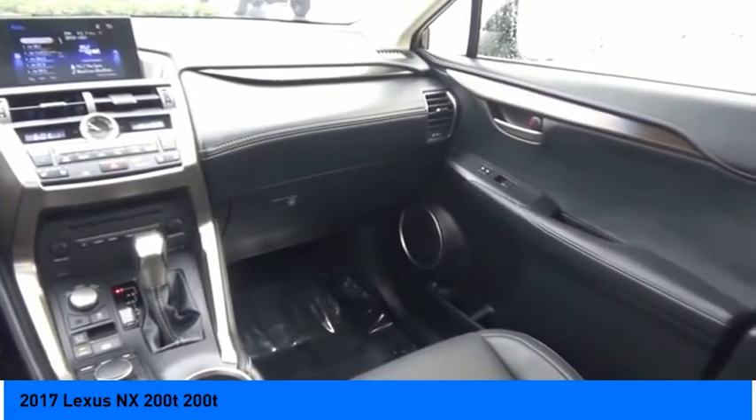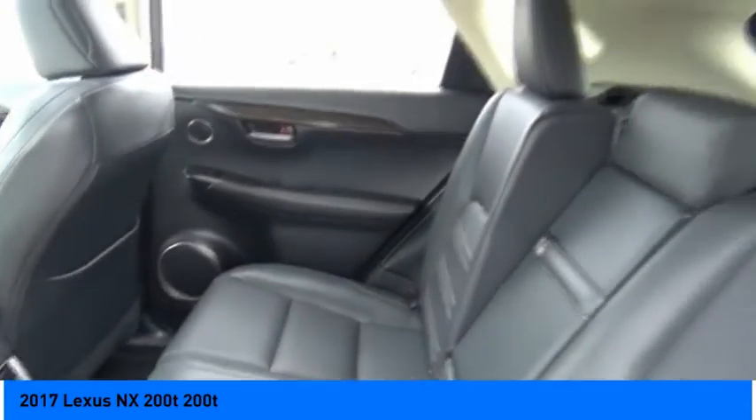Airbags — front and passenger seat cushion. Drive away with a great deal on this vehicle. Call or stop in today.